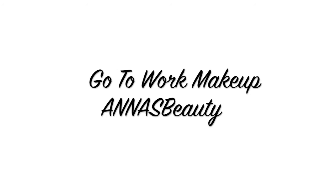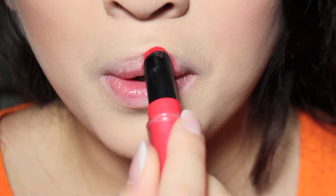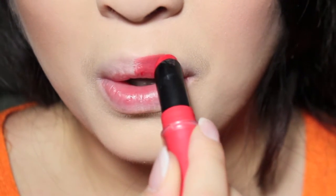Hey guys, today I'm going to show you my go-to makeup look for work. This makeup only takes me five minutes to do every morning, so it's usually the one I go for. I hope you guys enjoy this look. First, I'm going to use this lipstick from Revlon — this one's called, I forgot the color, I think it's called Finale from Ultimate Suede.